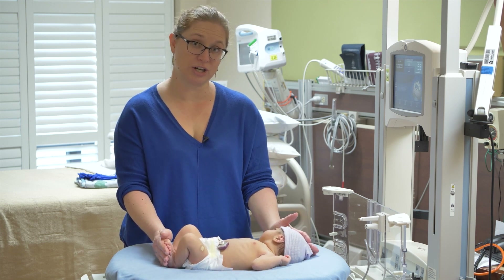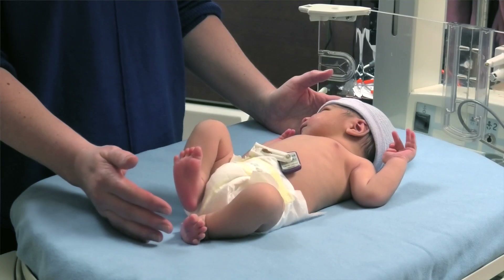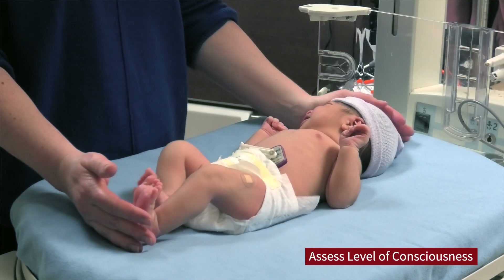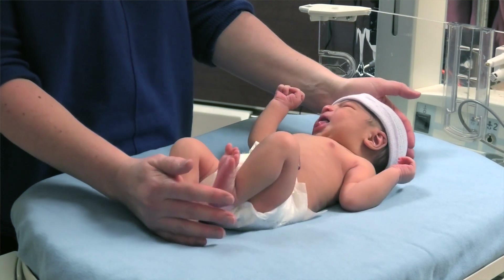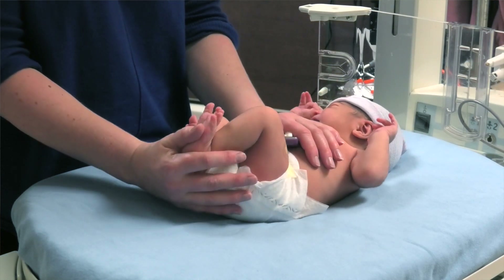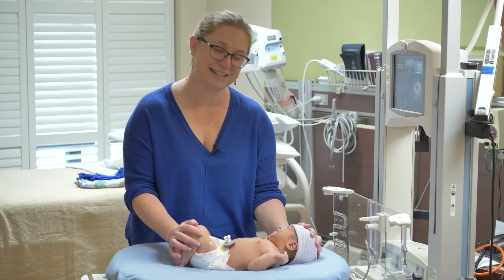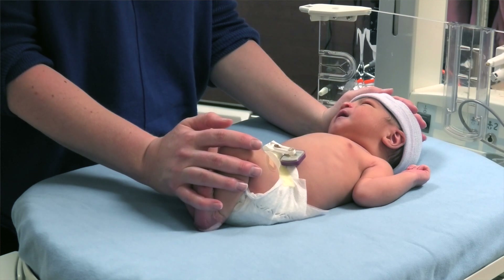When examining a baby for Sarnat scoring, ideally you want the baby to be calm and awake. For some babies, they are not awake or you can't get them to calm, but ideally that would be the state of the baby. The first thing you do is look at the level of consciousness — does the baby respond to stimulation? Are they alert and aware? Our baby here is very awake, behaving appropriately, fusses a little bit with exam, but can be soothed. This is a normal level of alertness, because the baby does cry appropriately but can be calmed down and settled.